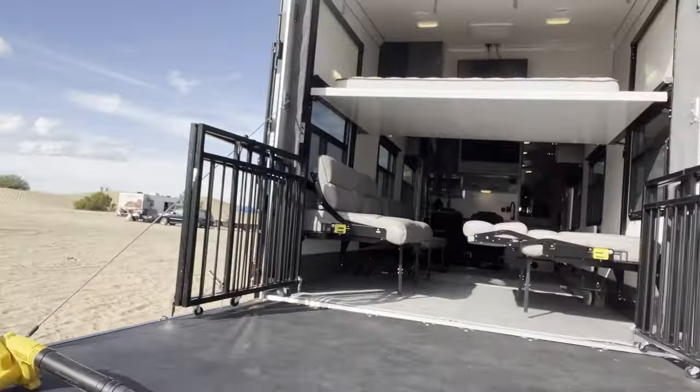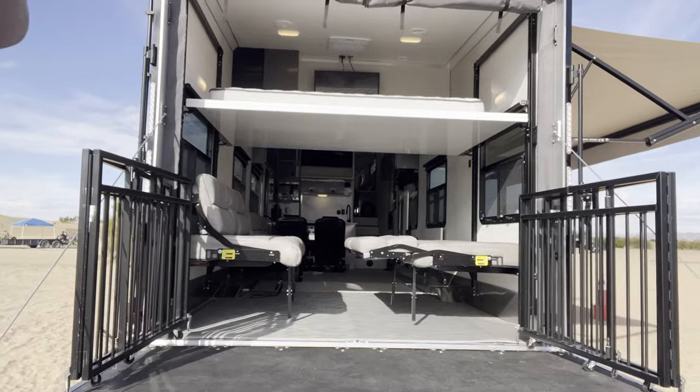We are going to put all of that inside this trailer right here, and I'm going to take you through and walk you through the process.